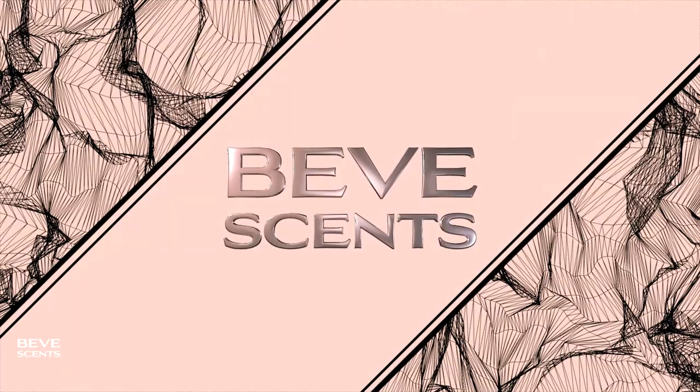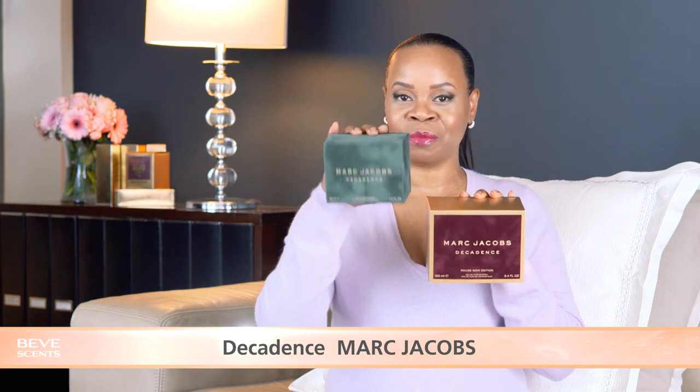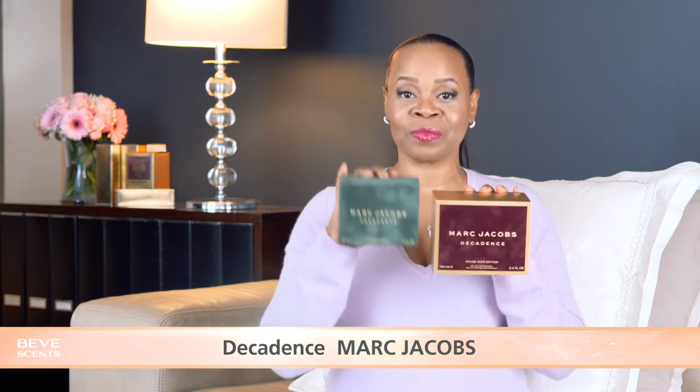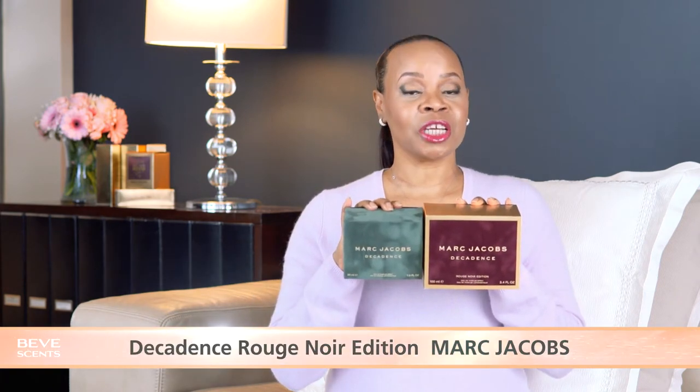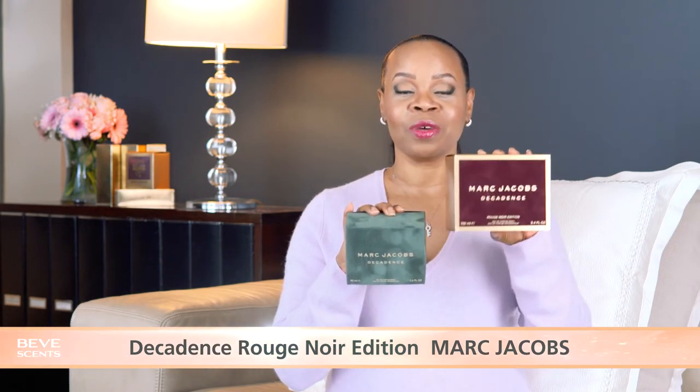Of course I'm talking about Marc Jacobs Decadence — the original in the green velvet box with gold lettering, and Marc Jacobs Decadence Rouge Noir Edition with the burgundy velvet panel and gold foil box. We're going to start with the original.